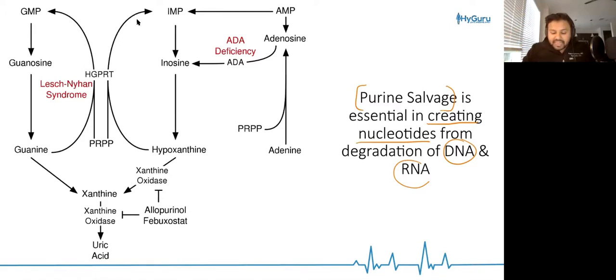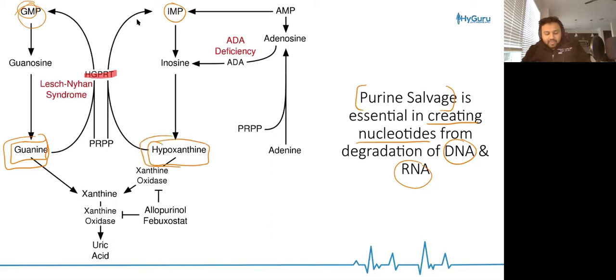One of the enzymes that helps us recycle those broken down products is HGPRT. HGPRT is going to help us regenerate IMP and GMP, which are nucleotides. It takes guanine from the recycling bin and turns it back into GMP, and it takes hypoxanthine and turns that back into IMP.